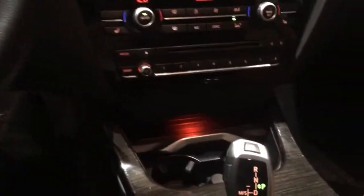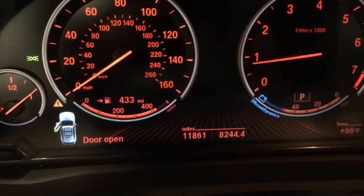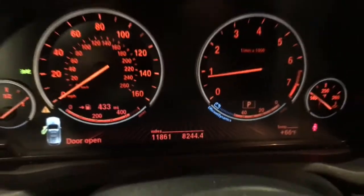This is one of our service loaner vehicles, so we do loan this car out to our service customers. It does have 11,861 miles at the moment.